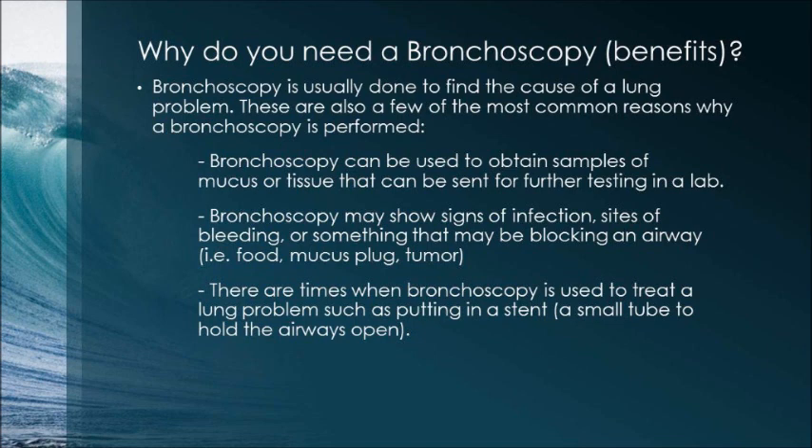Bronchoscopy may also show signs of infection, sites of bleeding, or something that may be blocking an airway — for example food, mucus plug, or a tumor. There are also times when bronchoscopy is used to treat a lung problem, such as putting in a stent. A stent is a small tube to hold the airways open.